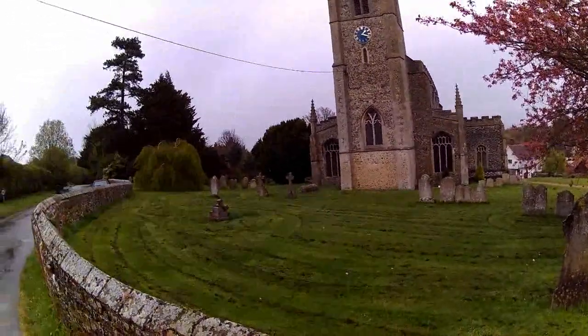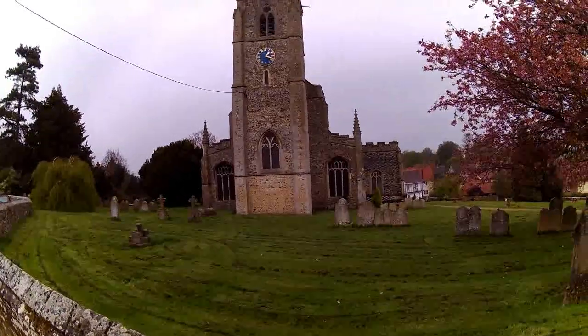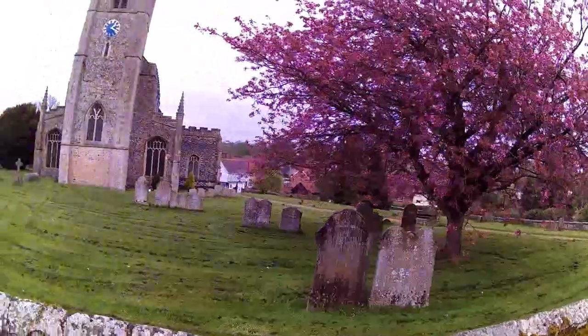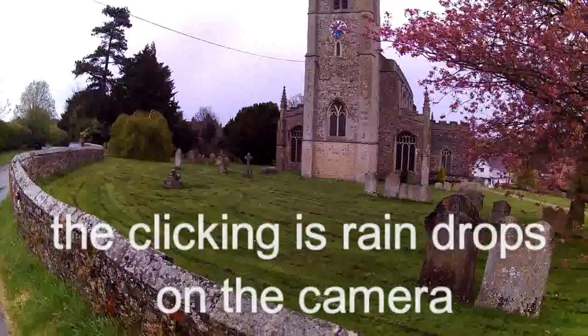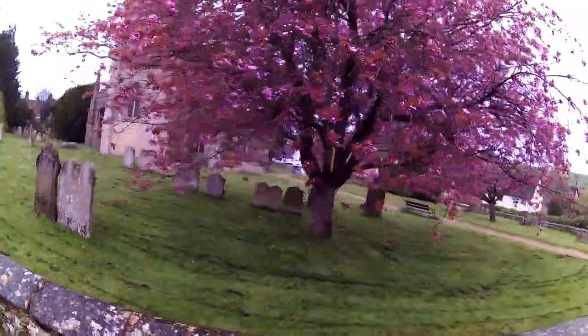It's a cold, wet day in April, but the blossom is out. We'll have a look at this church. The churchyard's been recently mown, all the grass has just been cut, and on a lovely warm sunny day it would be beautiful — well, it is beautiful as it is.